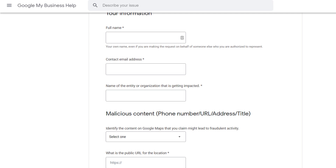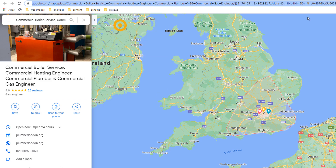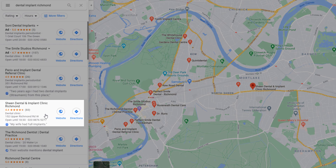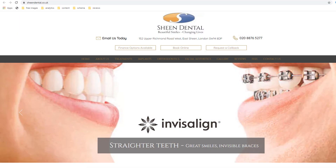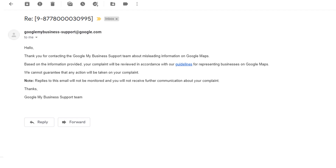You'll need to fill in a number of fields and specify which part of the listing is misleading or fraudulent — in this case, select the title. To provide the public URL of a business listing, simply go to Google Maps, search for the listing you want to report, copy the long URL from the search bar, and paste it into the form. You can also upload documents to back up your claim — for instance, pictures of the outside of the building showing their name on a plaque that doesn't match their listing, screenshots of their website, or even a Google Street View image.